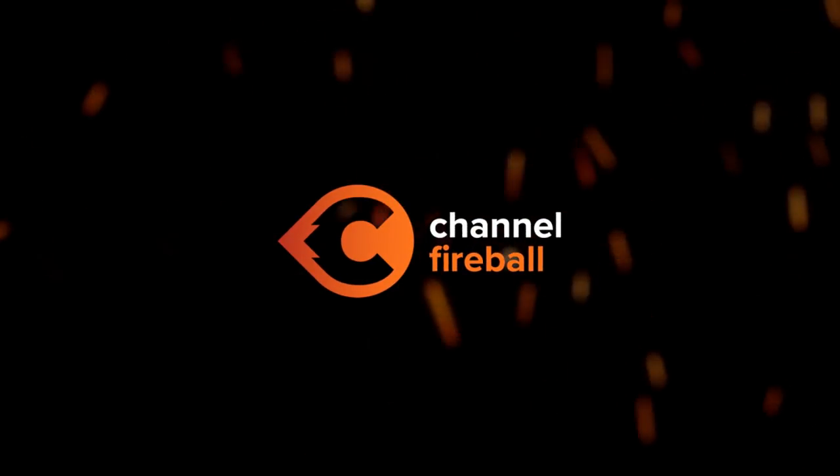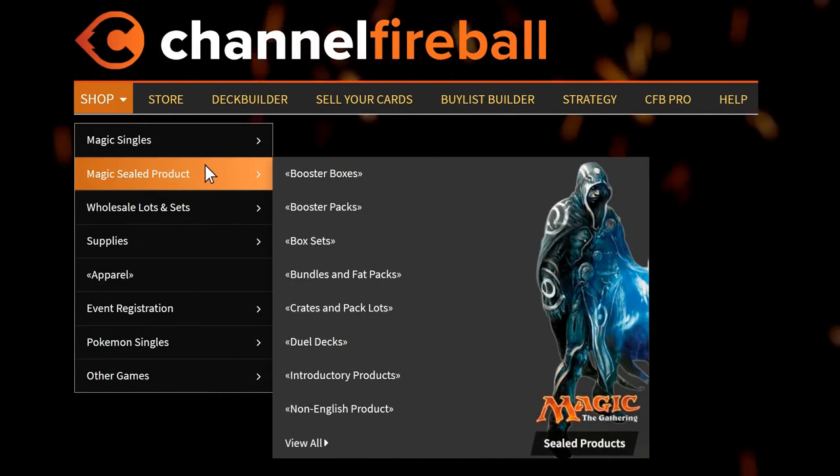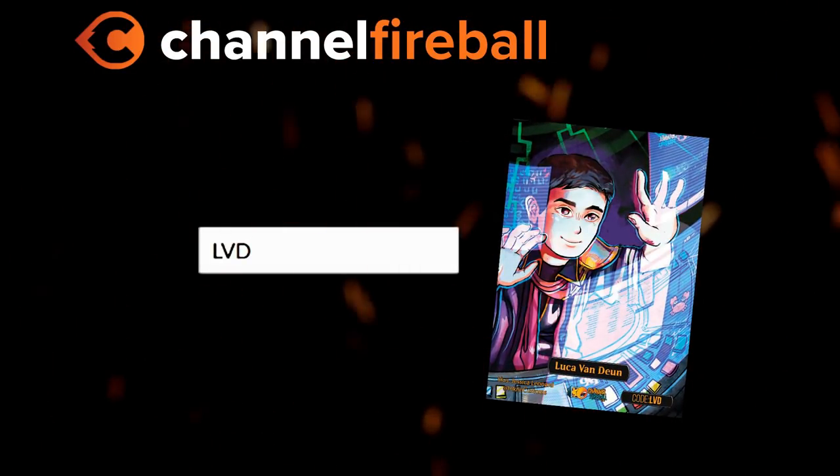Looking for Magic cards? Channel Fireball offers a wide selection of Magic singles and sealed product. Use promo code LVD at checkout to get my personal token for free.